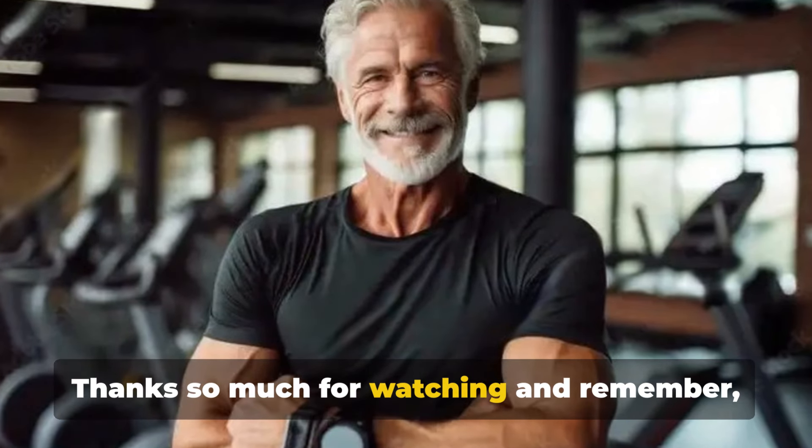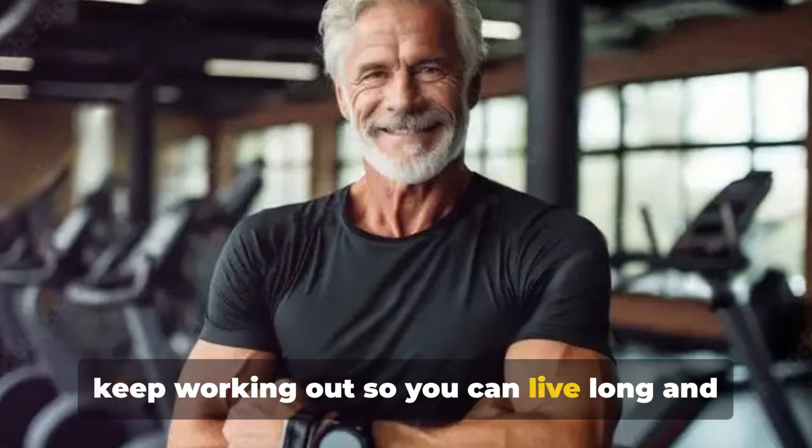Thanks so much for watching and remember, keep working out so you can live long and strong.